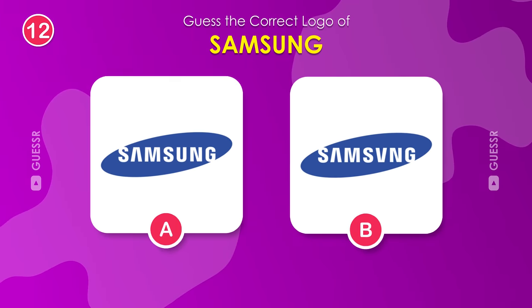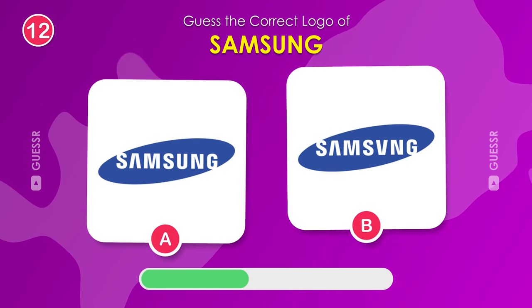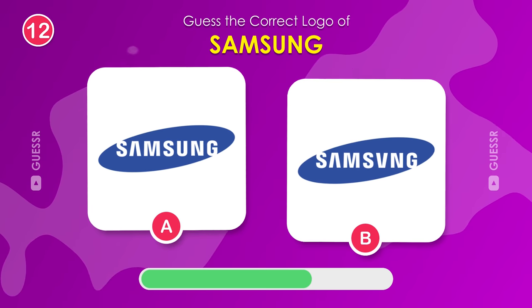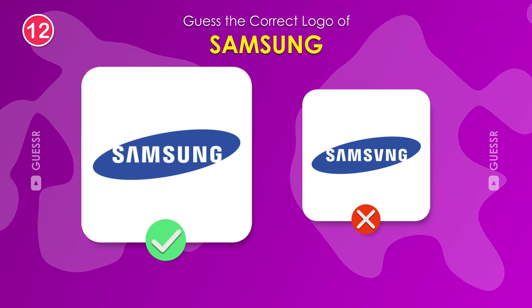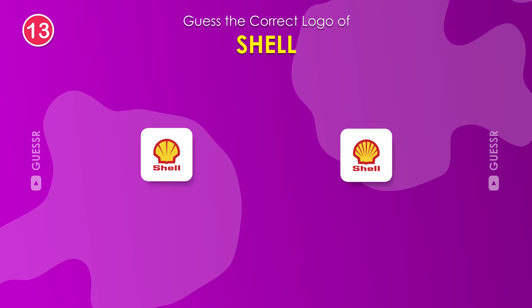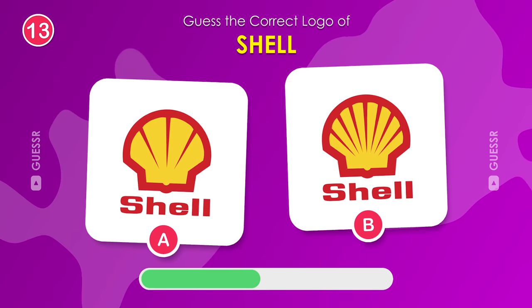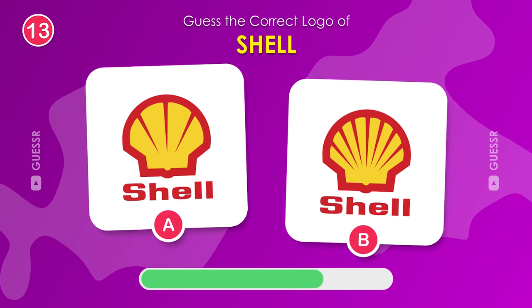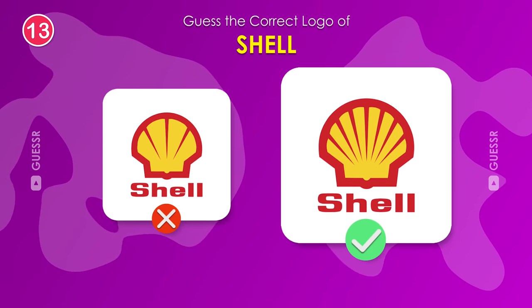What about Samsung? Do you know its logo? Left one. What about Shell? It's an oil and gas company. The one on the right logo is the real one.